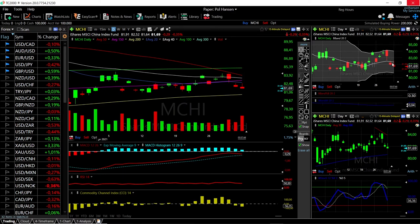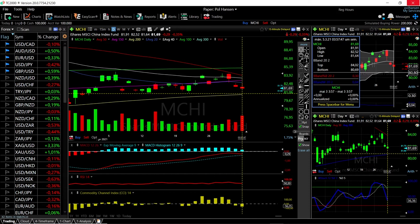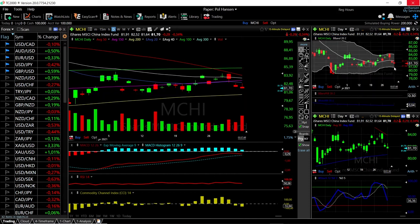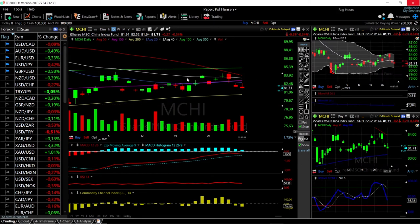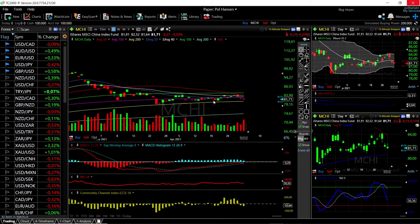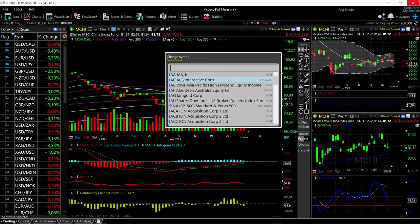We have basically found support in the middle of the Bollinger Band and now it looks like we're heading towards the bottom, which is down here at 80.80. If we drop lower than that, we could find support again down at 79.16, which is also the previous lows. The 200 moving average has offered massive support, and as long as that is holding, we could basically bounce off the 200 moving average.